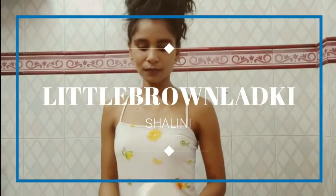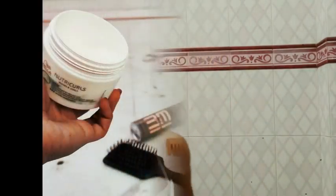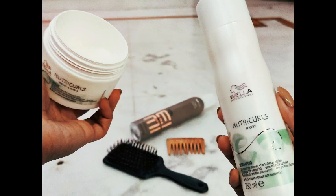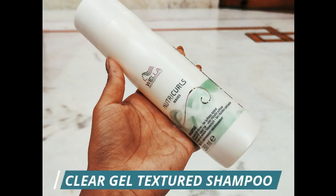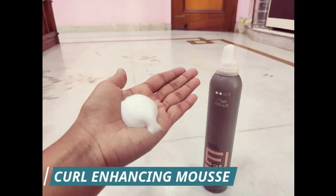Hey everyone, hope you all are doing great. Today I'll be sharing my views and results using the Vela Nutricles bundle. I have been using it for three months now. This bundle contains a shampoo which has a gel consistency and is sulfate-free, a deep treatment mask for waves and curls which has a great slip, and a curl enhancing mousse.